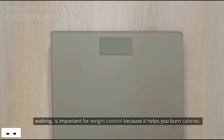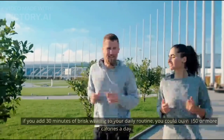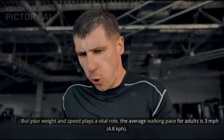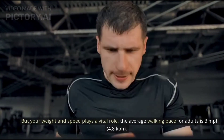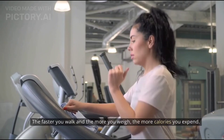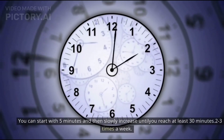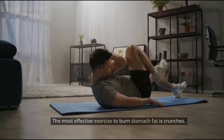Number two: walking. Walking is important for weight control because it helps you burn calories. If you add 30 minutes of brisk walking to your daily routine, you could burn 150 or more calories a day. The average walking pace for adults is 3 miles per hour. The faster you walk and the more you weigh, the more calories you expend. You can start with 5 minutes and slowly increase until you reach at least 30 minutes, 2 to 3 times a week.